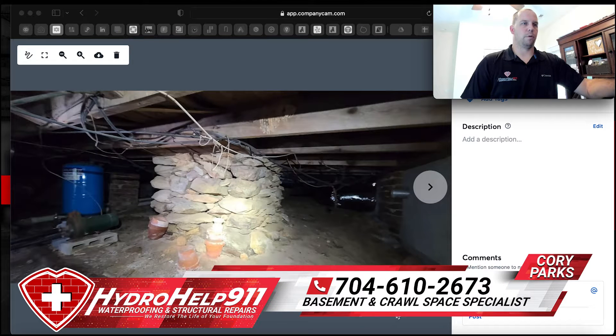Hey, what's up everyone, Cory Parks here. For those of you who don't know me, I'm a local owner of a foundation company here in the greater Charlotte area. We specialize in crawl space, basement waterproofing, mold, moisture, encapsulations, and dehumidifiers.